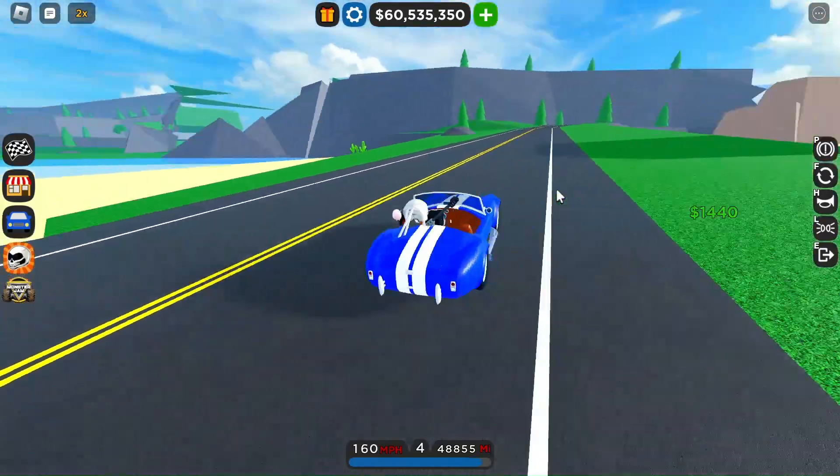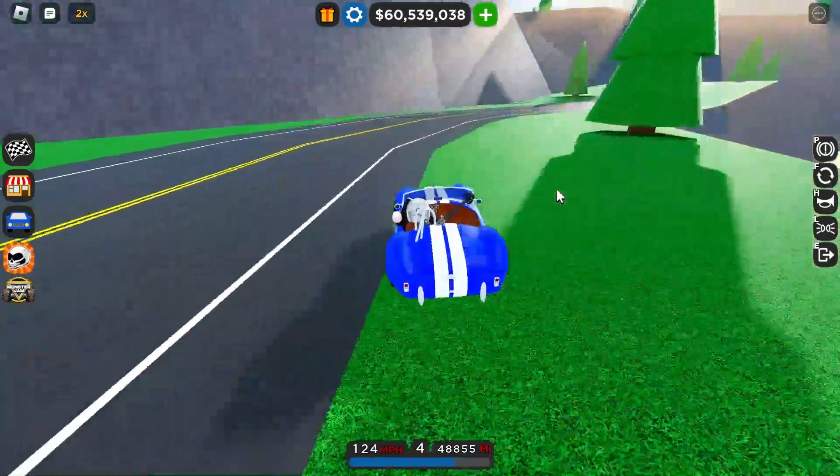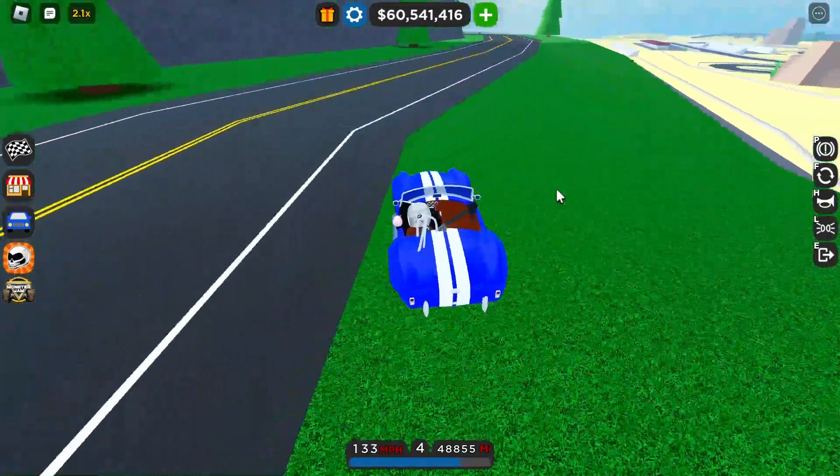First up is the Shelby Cobra. In my opinion this is one of the most iconic cars of CDT. Every time I drive it I get super nostalgic — it reminds me of the old CDT.